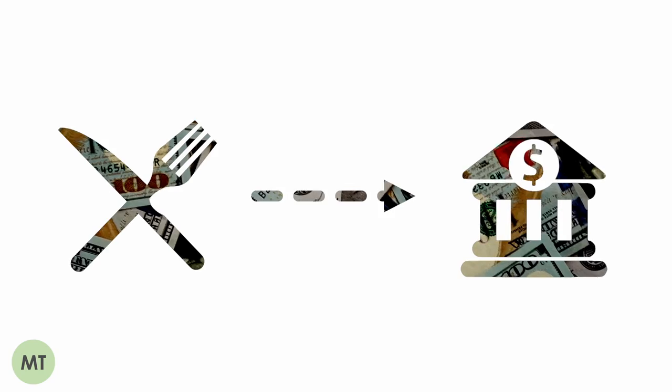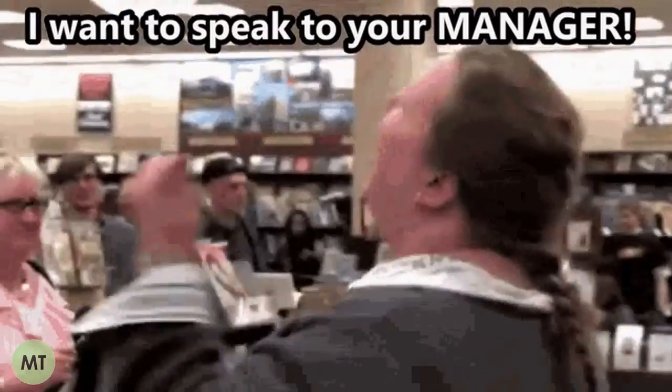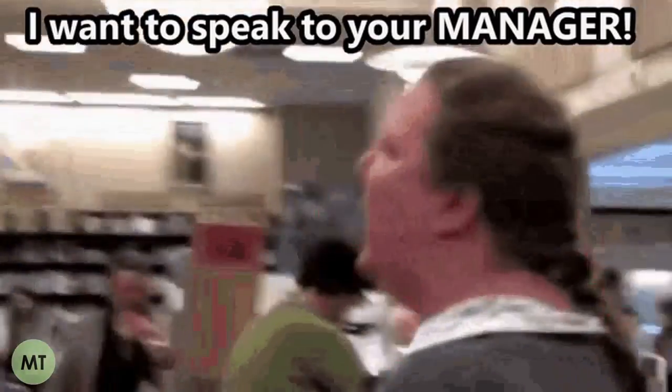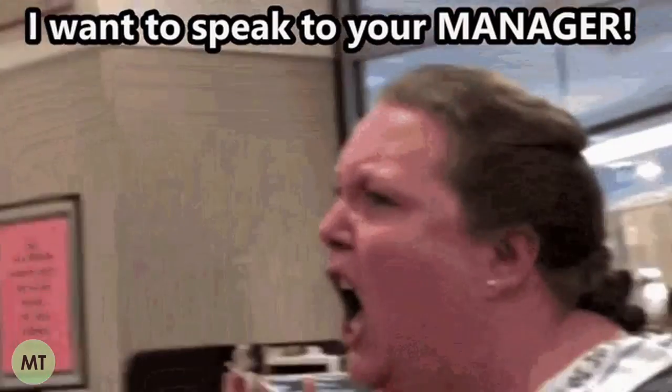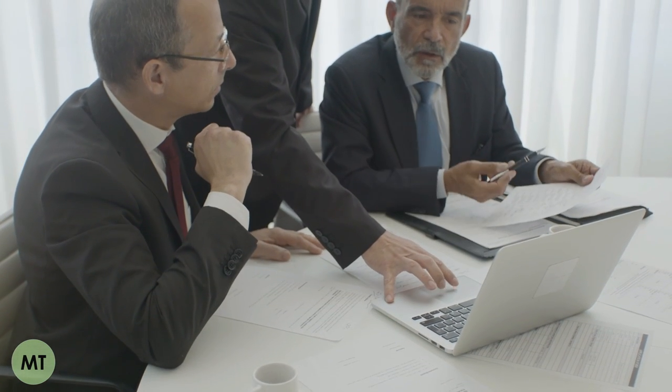If you have relevant experience, great — but if not, make sure to say how you will apply what you learned in other roles to the role that you are applying for. For example, the flexibility you learned from dealing with difficult customers as a waiter or waitress will help you deal with the different clients you might encounter in a sales role.